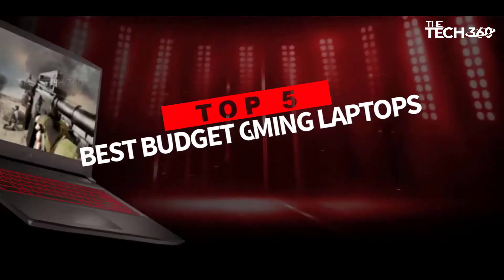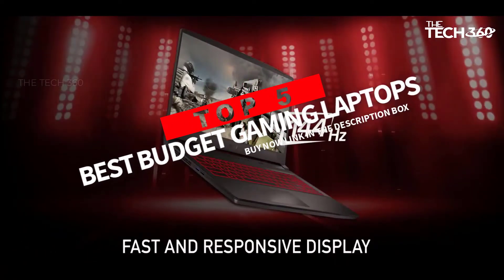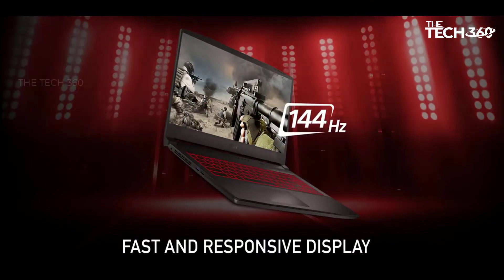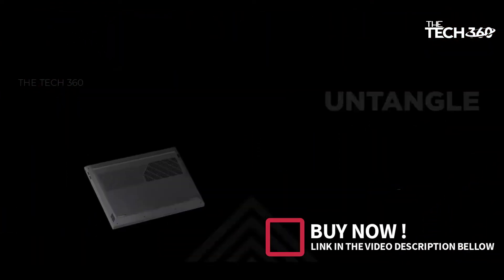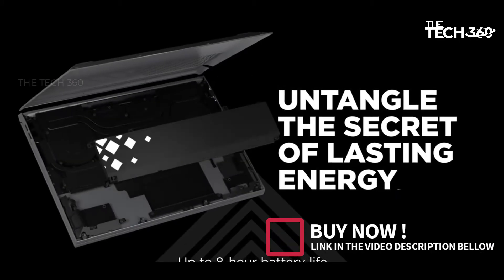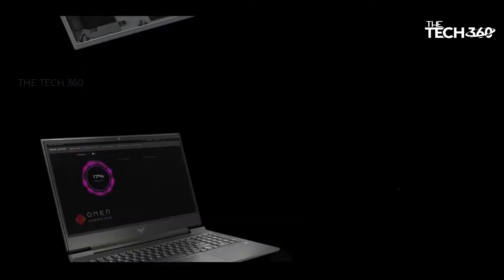Are you looking for the best budget gaming laptop on Amazon? In this video we will look at some of the best budget gaming laptops on the market. Before we get started, we have included links in the description, so make sure you check those out to see which one is in your budget range.